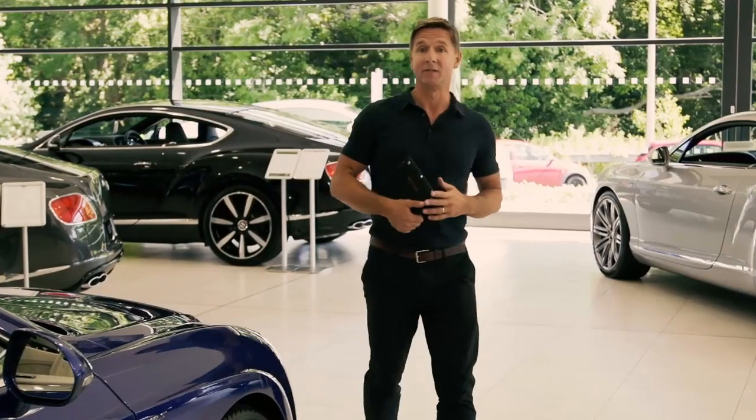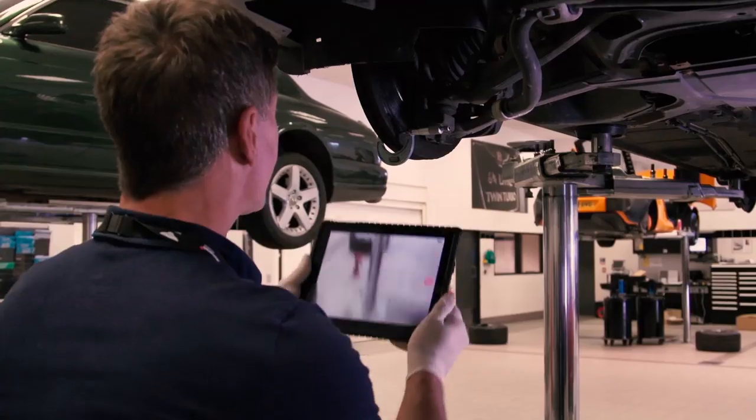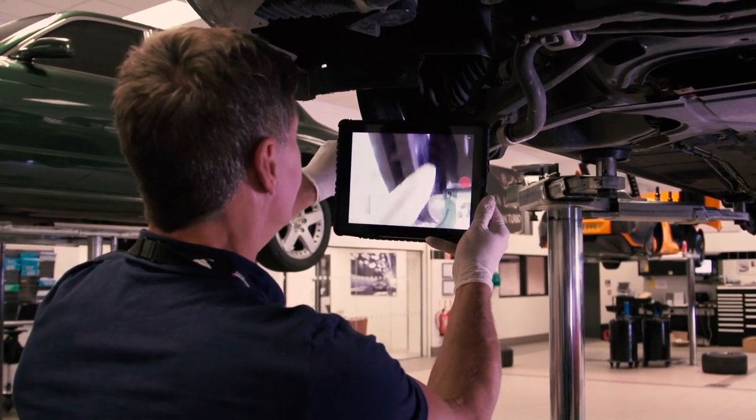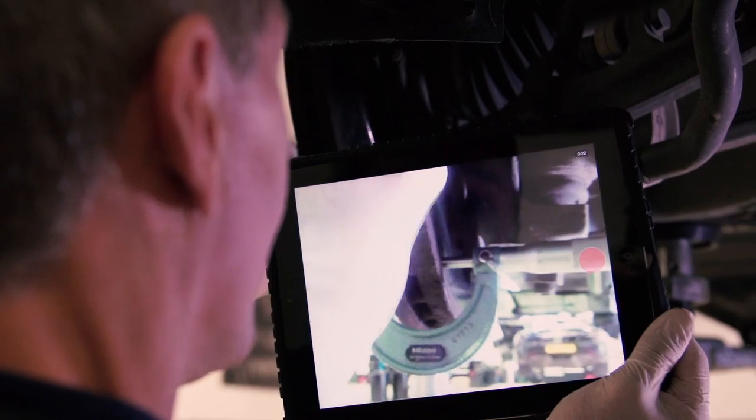Providing visual evidence of repair recommendations makes your customers feel more in control of their service experience, allowing them a greater understanding of the work that's required. From this, they can make a more informed decision without pressure.